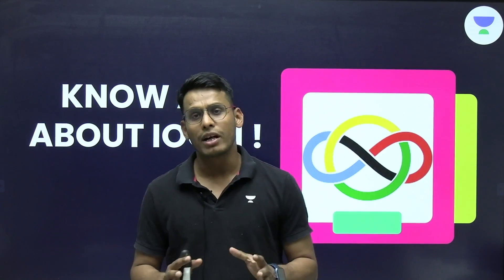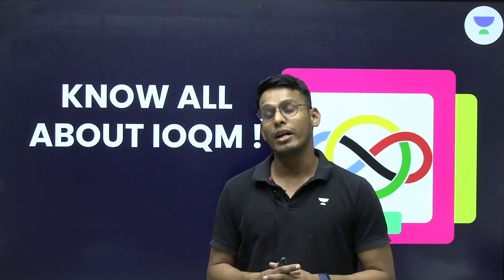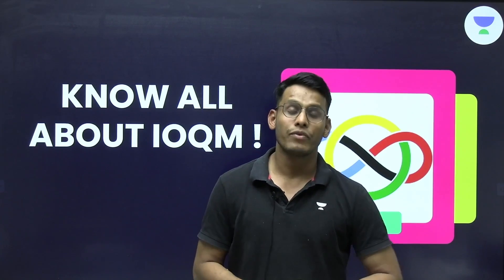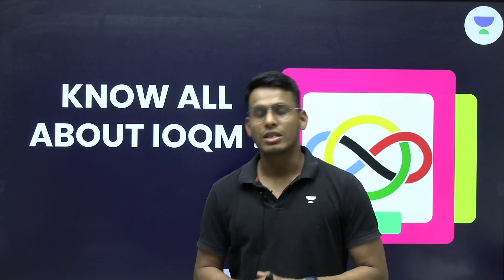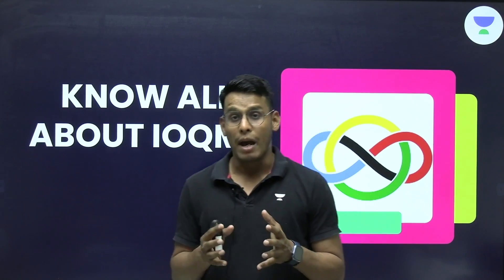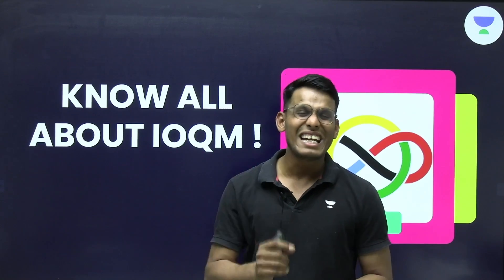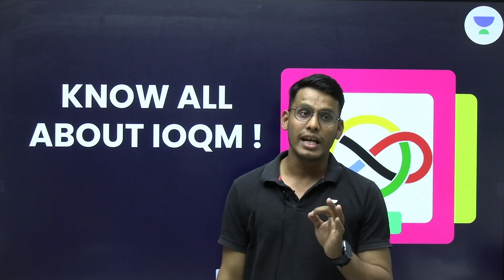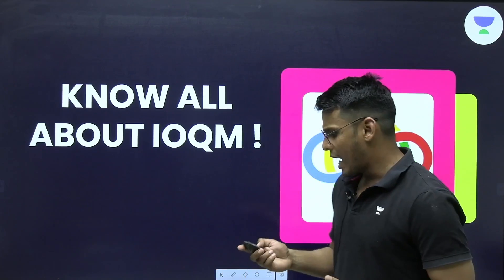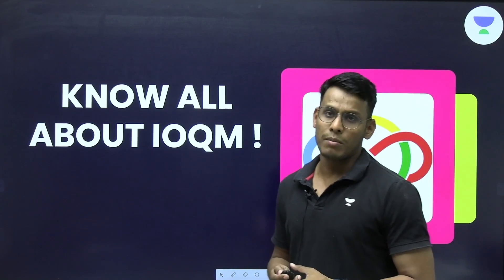In this video I will be covering each and every detail for all learners who are in class 8th, 9th, 10th, 11th and 12th. Although it is not advised for 11th and 12th learners to take up this examination because it may hamper your JEE preparation or ISI preparation, it is highly advisable for class 8th, 9th and 10th students to follow this examination.